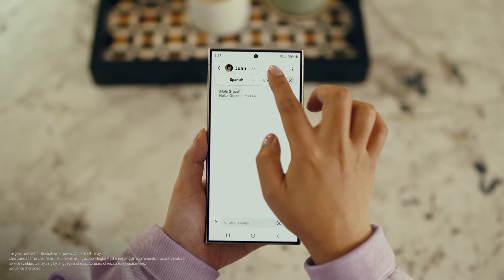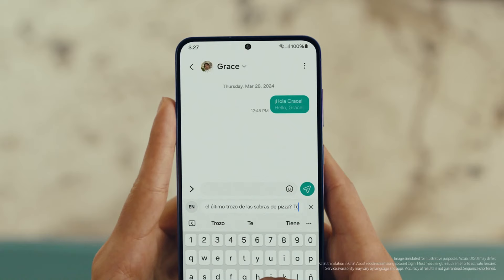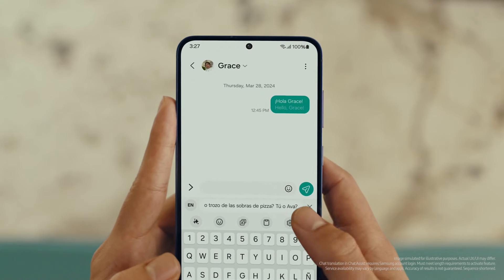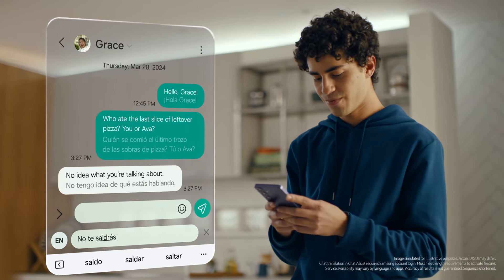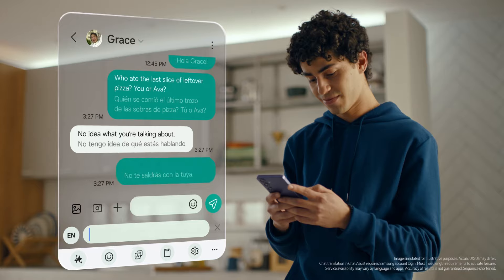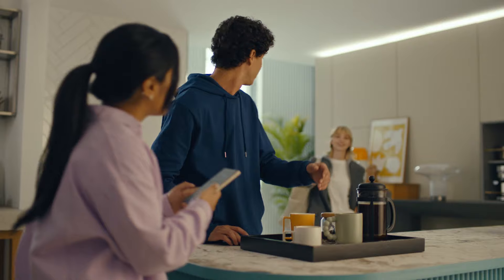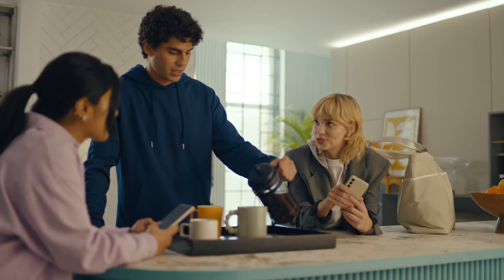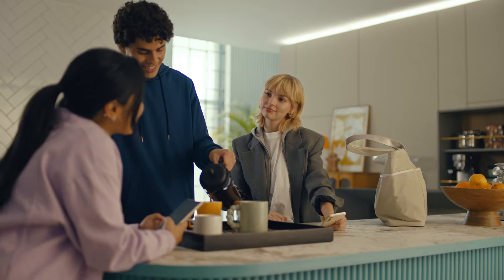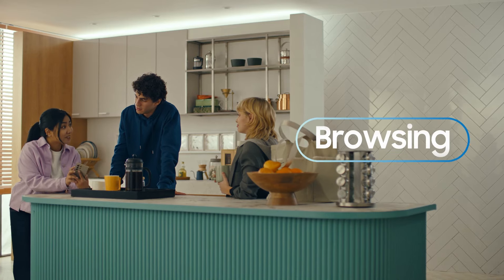Choose theirs, choose yours, and start chatting. Okay, let me try this. I've got to text you something. Did you guys get the travel vlogs I sent? They were a bit long. But actually, there's a way to make those posts a lot easier to digest, with Galaxy AI's Browsing Assist.